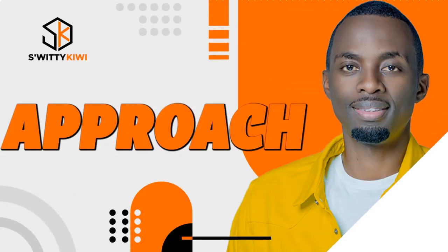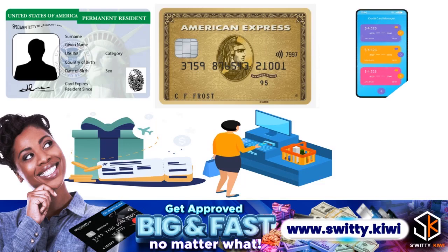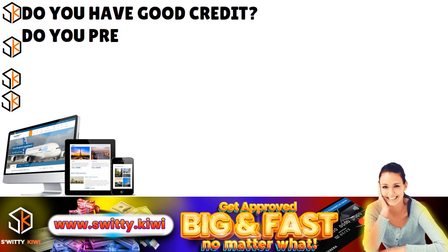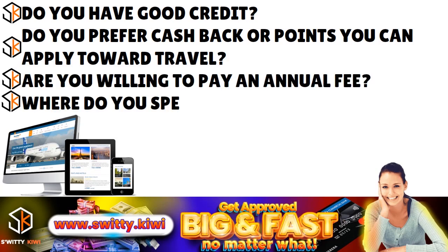When thinking about which Amex card is right for you, everything revolves around your lifestyle. American Express offers a wide range of cards designed to appeal to various preferences — whether you prefer cash back on groceries or luxury travel. Ask yourself a few key questions: Do you have great or good credit? Do you prefer cash back or travel points? Are you willing to pay an annual fee? Where do you spend the most money?